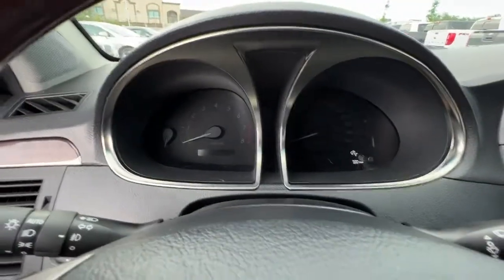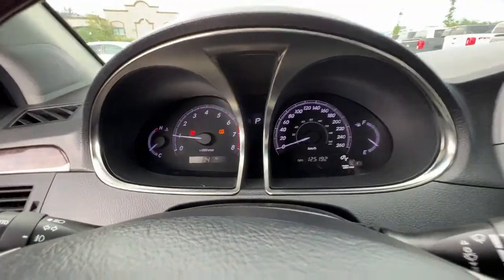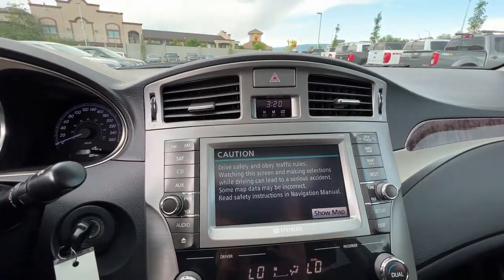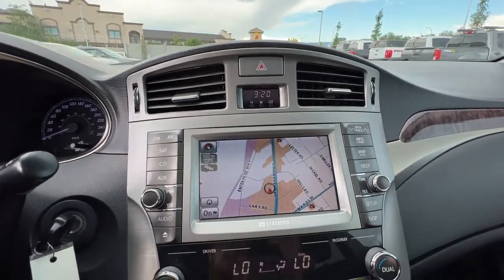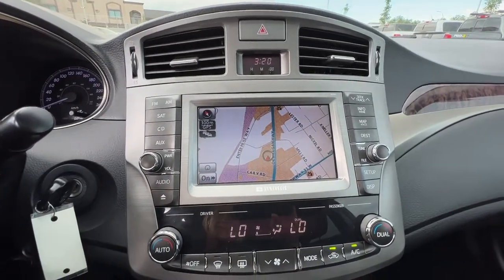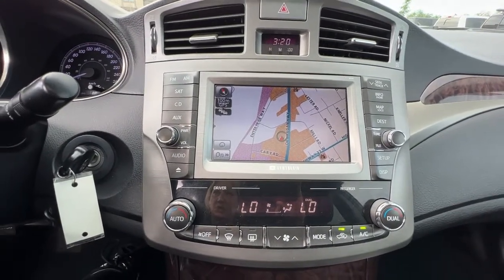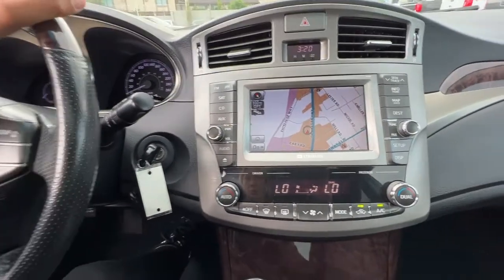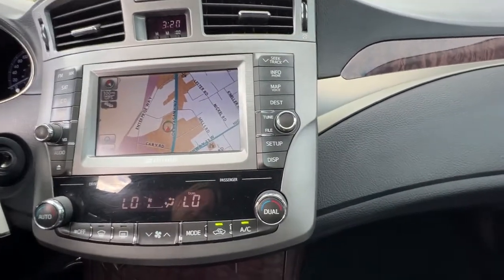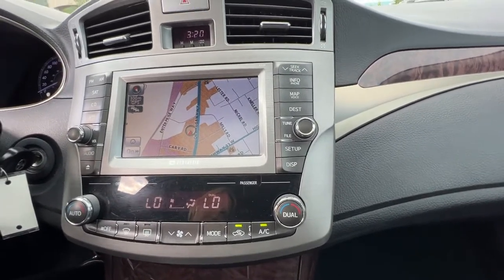Up here on the dash we've got everything we need, and moving over to the center console we have a navigation system. In the audio system we have AM/FM stereo with a CD player and Sirius satellite radio, which comes with a three-month subscription. We also have an auxiliary power input, and you can access different info on your display and use voice commands for your map.